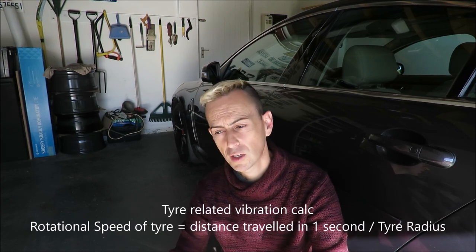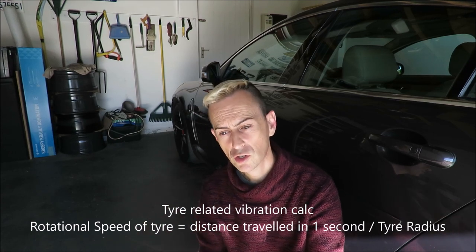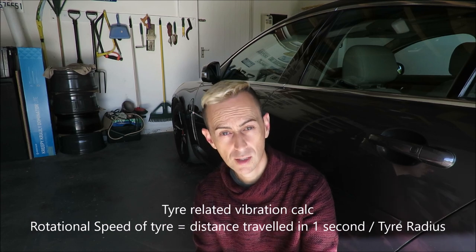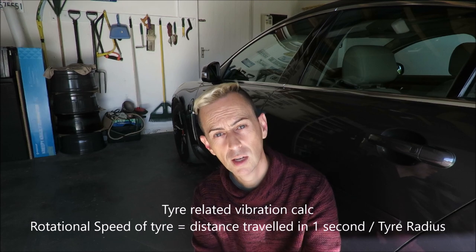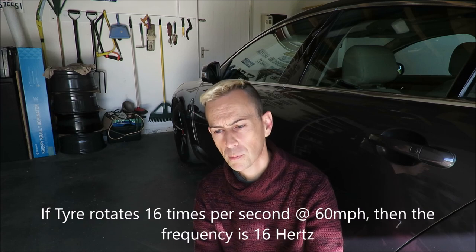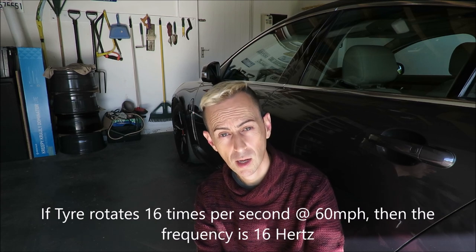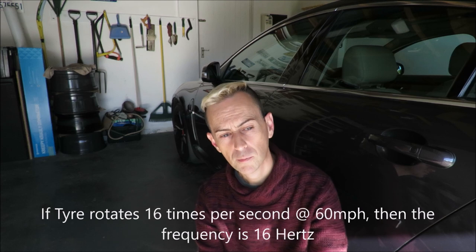The app isn't going to tell you what the cause is, but you can deduce it yourself by doing some basic calculations. You need to measure the rotational speed of your tyres at the speed where vibration occurs. So if the vibration comes in at 100km/h (60mph), you measure the tyre's rotational speed at that speed. My vibration came in at 140km/h (80mph), so I measured the rotational speed of my tyre at that speed.